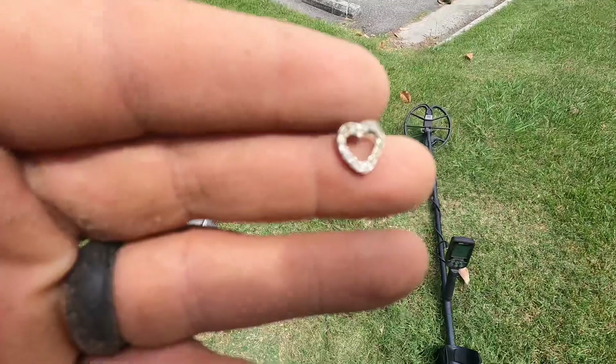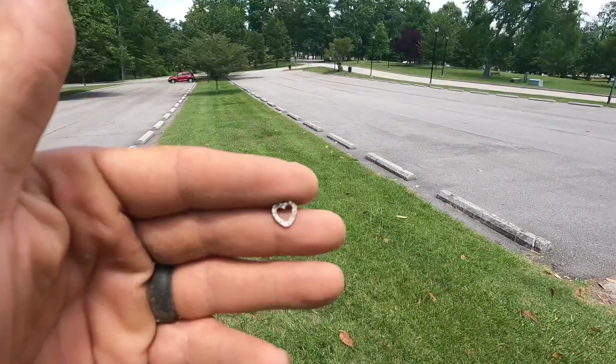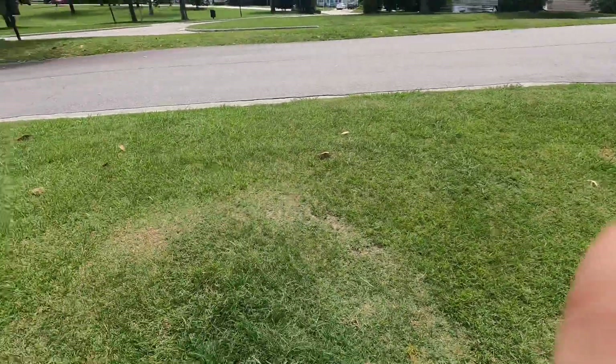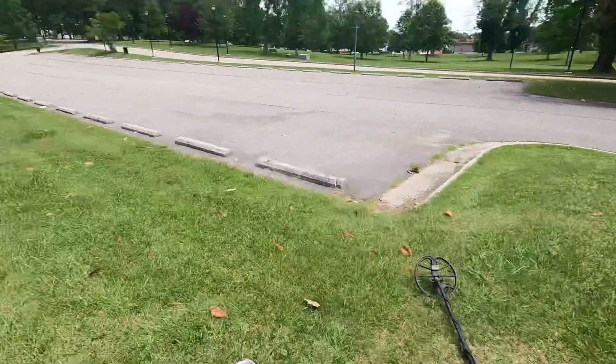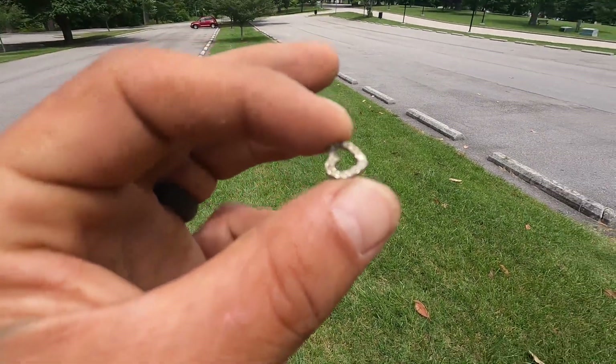First find of the day — little littering right out here in the curb strip. I haven't worked my way very far. I've gotten a bunch of signals; it's really trashy, of course. But let's check out my little littering, guys. All right, on to the next one.